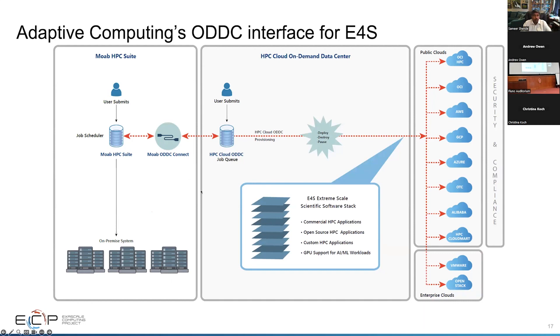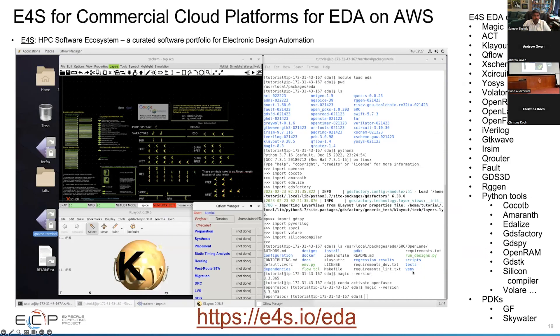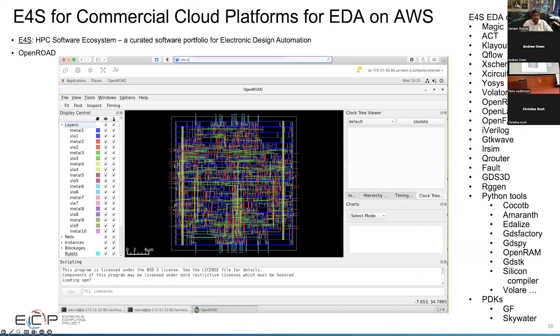You can also burst to the cloud using the Moab scheduler. This is the E4S image which has a remote desktop based on DCV on AWS, and you can see many packages with GUI front ends. This is for electronic design automation EDA tools — there are 50 different EDA tools available. You can see tools like XSchem, KLayout, QFlow, and OpenROAD, where we are looking at MicroWatt, an open-source chip from the OpenPOWER Foundation from IBM, and you can see all the connections in this IC in the OpenROAD GUI.